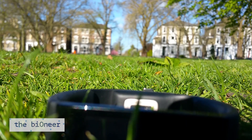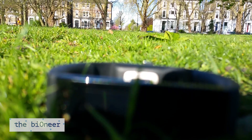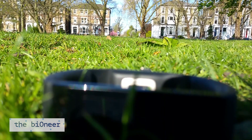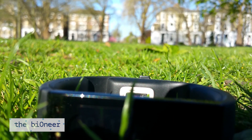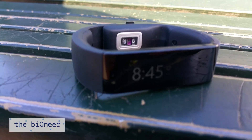The Microsoft Band has been out for a while in the US, but as is Microsoft's prerogative — they did the same thing with the Surface Pro 1 — it has only just landed in the UK. As is my prerogative, I decided I had to get my hands, or wrists, on one on day one. So I've now been playing with it for a couple of days — what do I make of it?